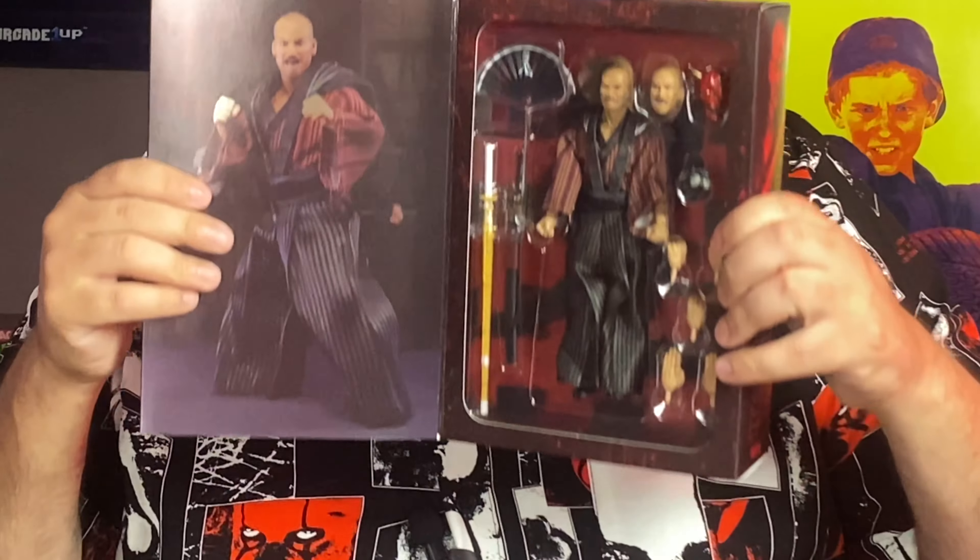I went to the Walmart that was two minutes from my house and the guy said they are in today but they're street dated for the 27th, they'll be out tomorrow. I was like, alright. 15 minutes down the road I know there's another Walmart. I went and lo and behold they had one Tatsu sitting on the shelf waiting for me and I am just so happy.